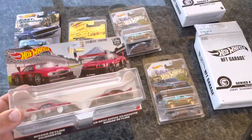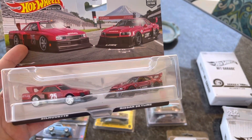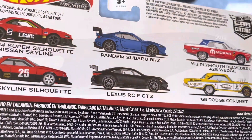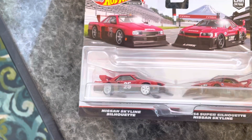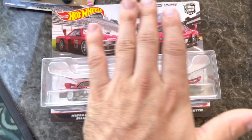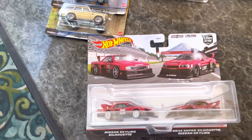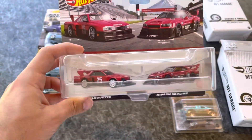I also did meet up with my buddy — he found these at Target, grabbed me one and grabbed one for himself. He also grabbed one of the middle set here with the Subaru and the Lexus; I still need to find that one. I'd like one more of these — I kind of want to open one because I want that car loose. These are both re-releases: this one was from Mountain Drifters and this one was from the Silhouettes theme. But it's cool to have them both together in a two-pack.